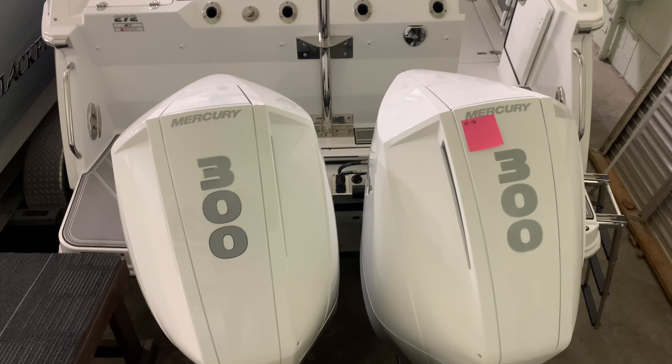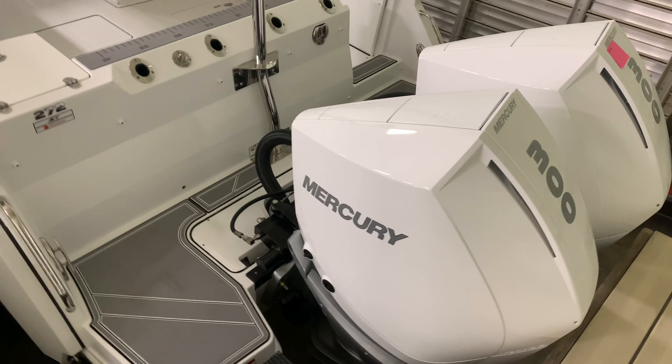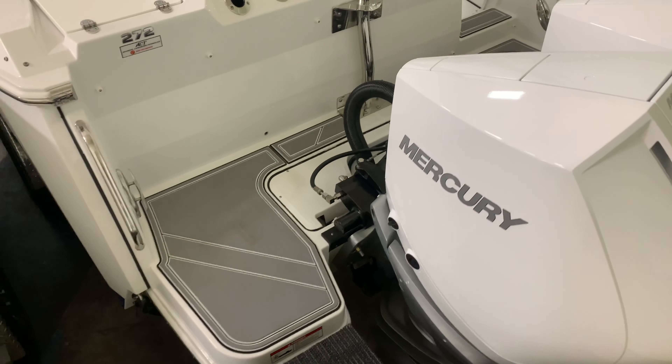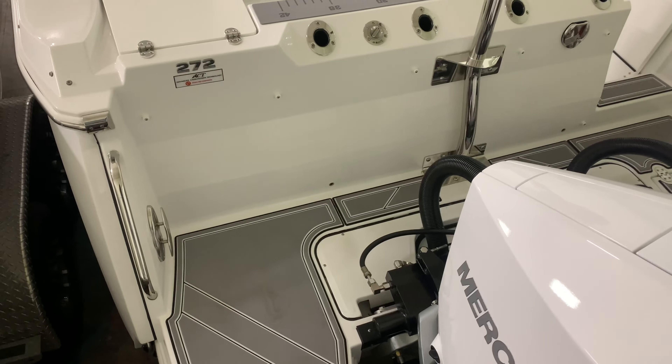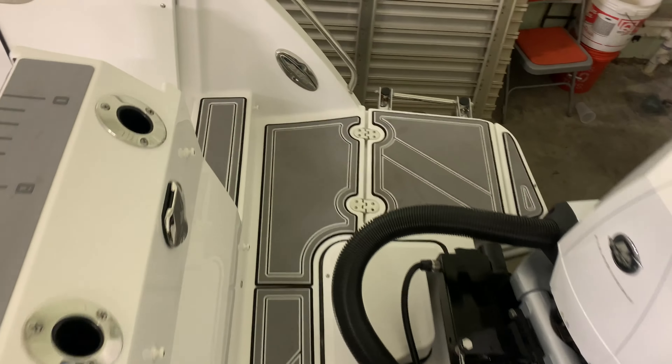Let's take a look at the inside of the boat. I brought this in with twin Mercury 300 four strokes — plenty of power for this boat. Nice extended swim platform on the back. It helps balance the boat and also gives you a walkway around. Nice and neat and clean, easy to access.